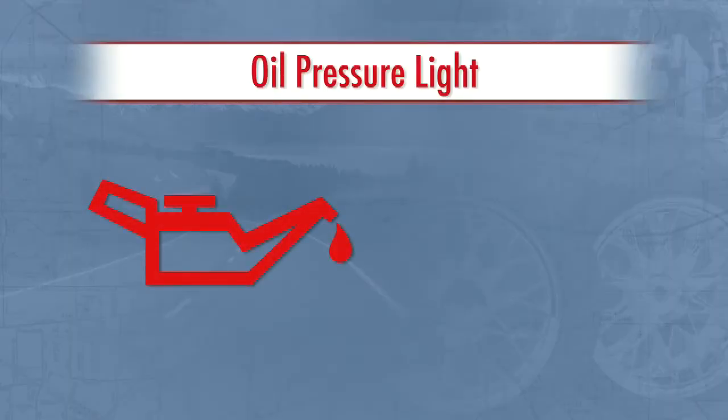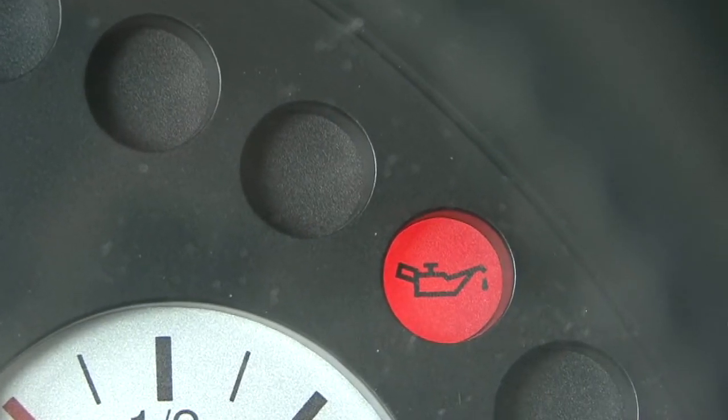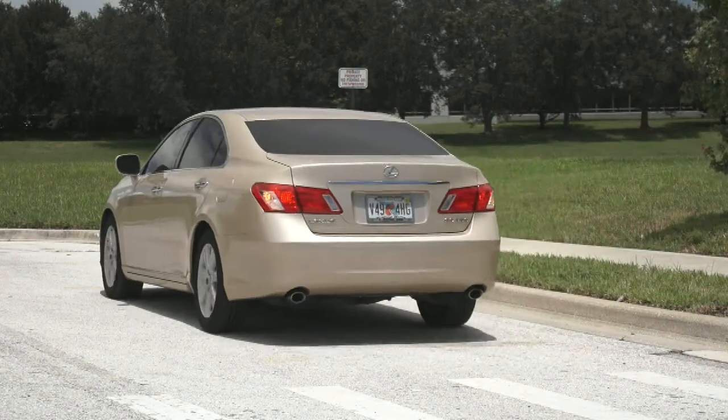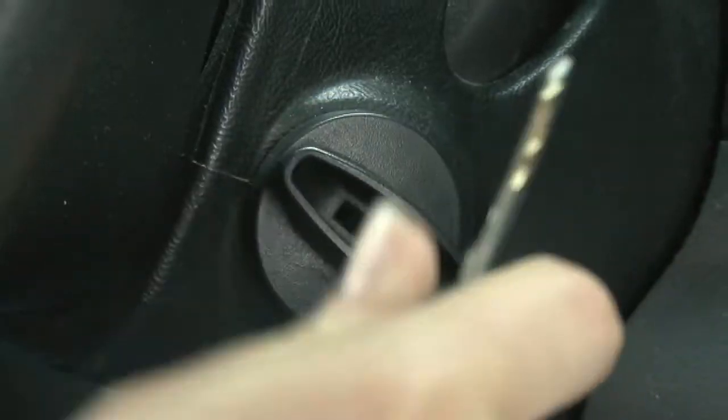The oil pressure light is usually an oil can symbol or the word oil. It comes on when there is a drop in engine oil pressure. This light indicates the greatest potential for serious mechanical damage. If the oil pressure warning light comes on and stays on, pull off the road immediately, shut off the engine, and call for assistance.